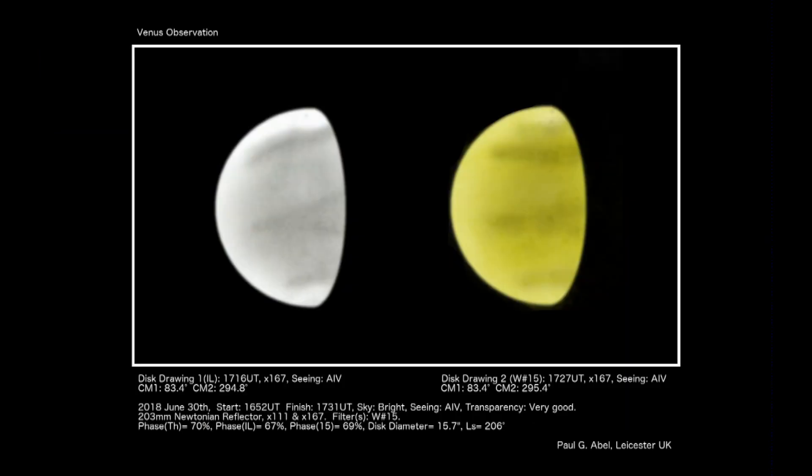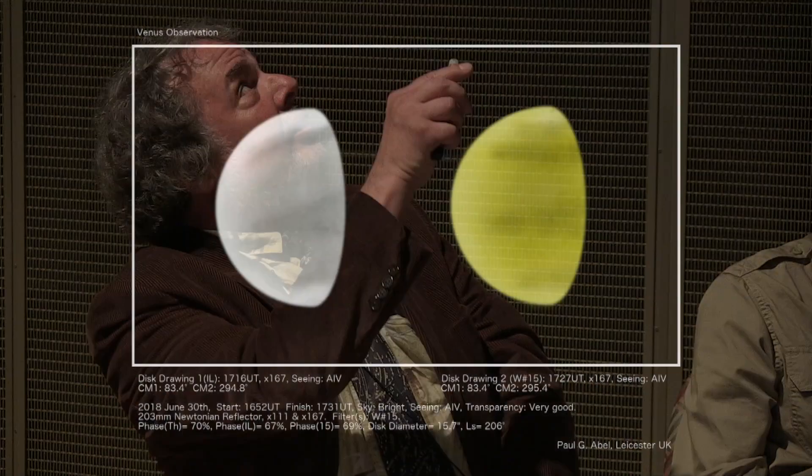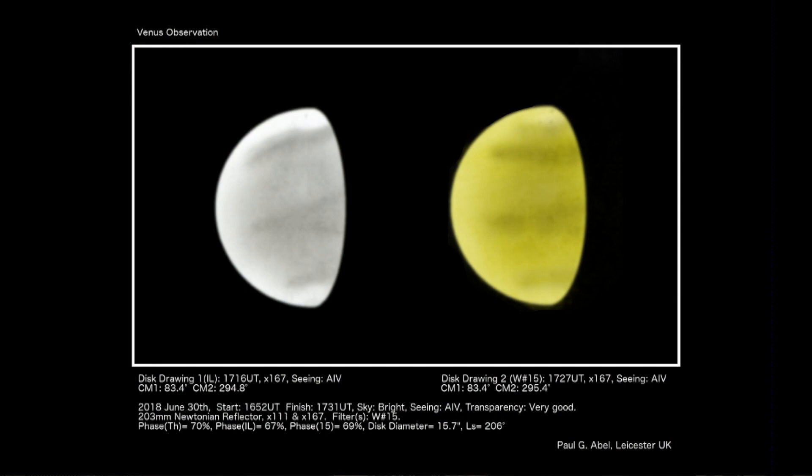This is a drawing by Professor Paul Abel in England — he's actually been here to do sketching of planets. I thought I'd show you a very recent sketch he made of Venus. Venus typically doesn't show much in the way of detail; your first impression would be that it looks silvery and featureless. But if you look really carefully for contrast, you can see these faint bands, which are actually patterns of clouds.